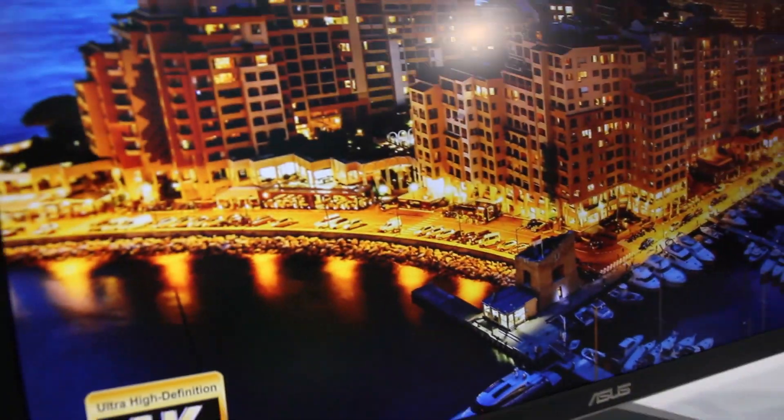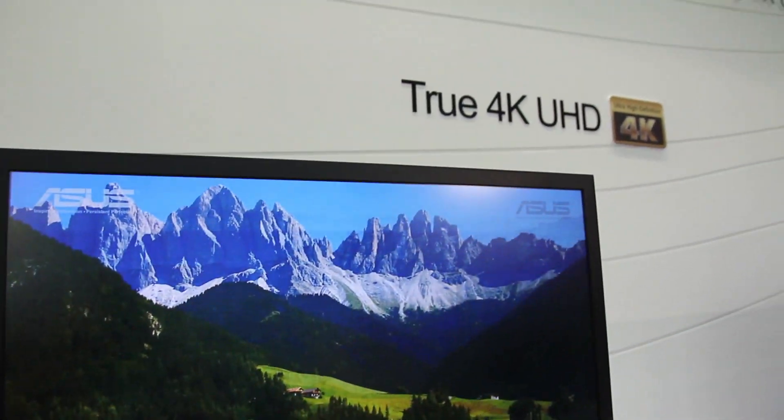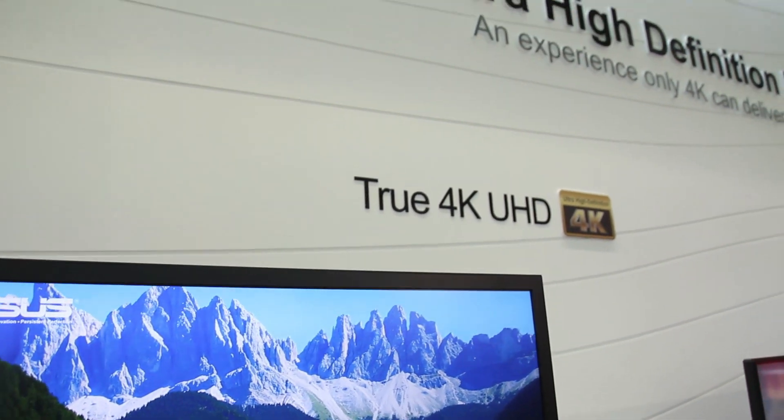And let's see the other side. This is the back side of the TV. So yeah, this has been the ASUS PQ321 4K UHD screen.